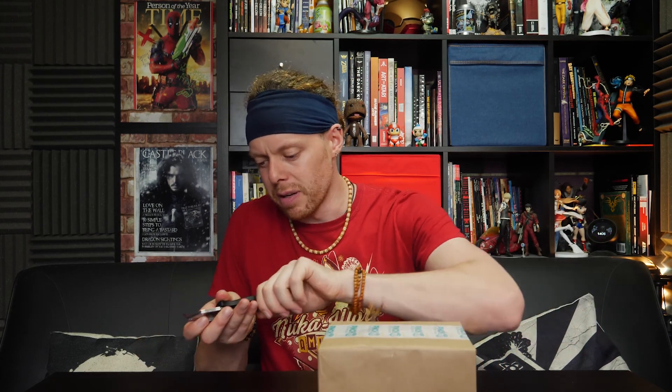This box has free samples from all kinds of random companies. You simply sign up on the website, they send you a box, you try the stuff in it and give them feedback. It's a free mystery box — what's going on? Anyway, I need to cut this open. Let's be professional and cut this just in case there's something important in there. This was shipped over to America for me and then I had it shipped over here.